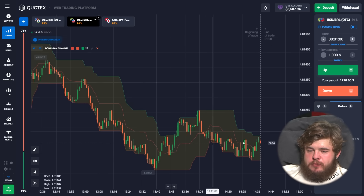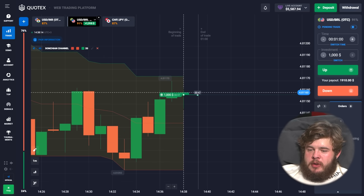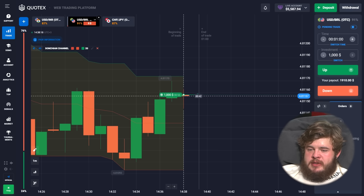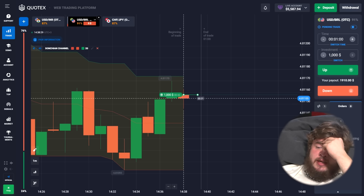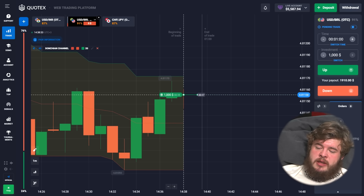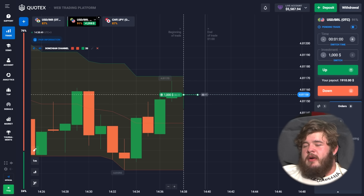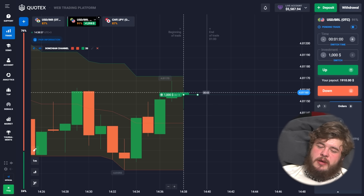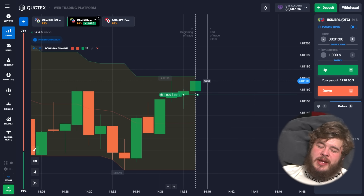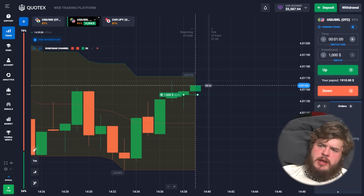We are in a long-term downgoing channel within which there are several upgoing corrections. The price is currently in a short-term correction phase, so we opened a buy position in continuation of this corrective movement. We now have $6,500 in our account — we started with only $100!